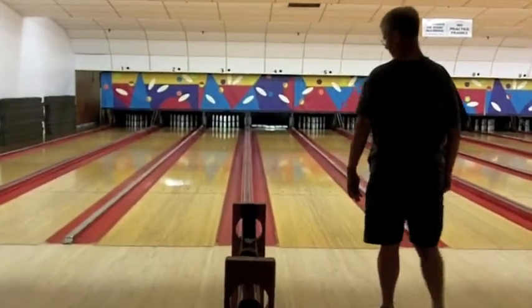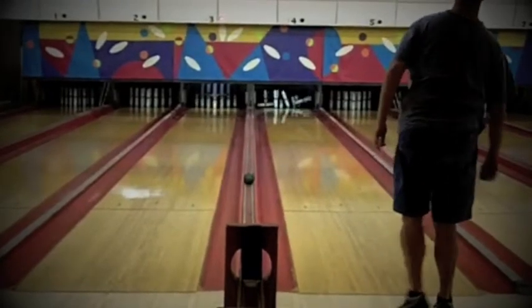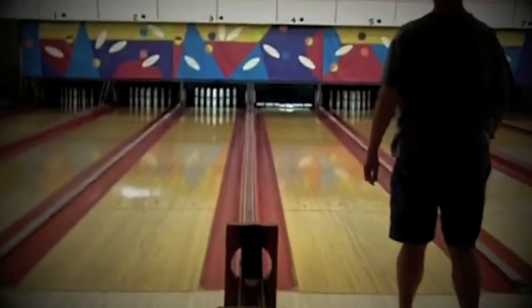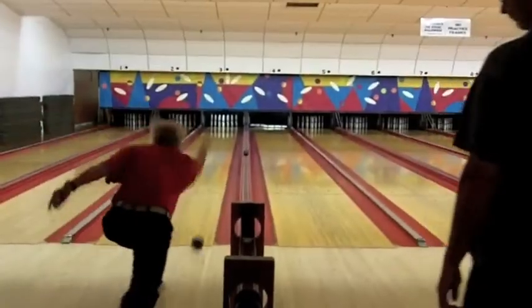And there is a strike by John Woodrum in the third frame. Let's take another look at it — kind of a mixing 1-3 pocket hit, and all ten pins hit the deck. Great shot.